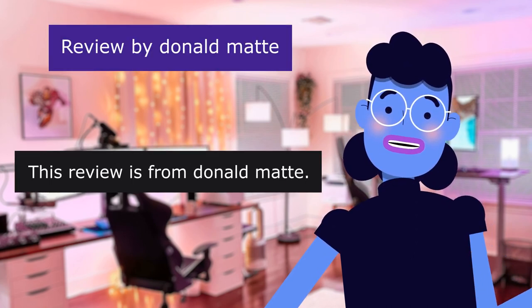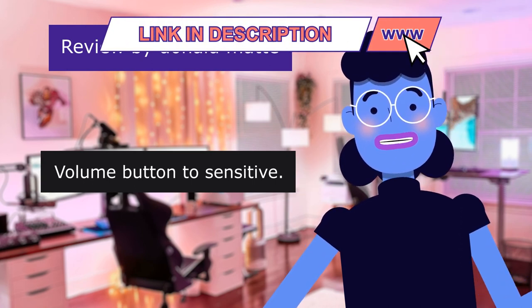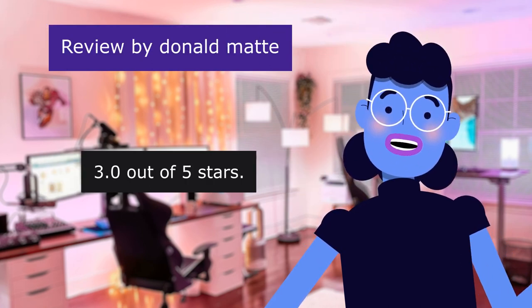This review is from Donald Matt. Volume button too sensitive. 3.0 out of 5 stars.